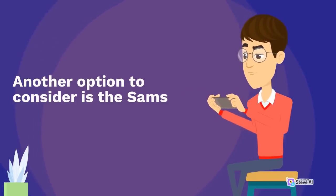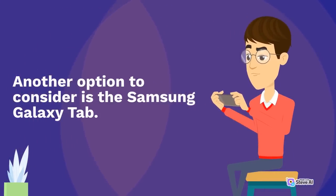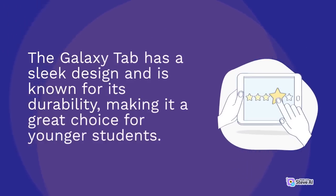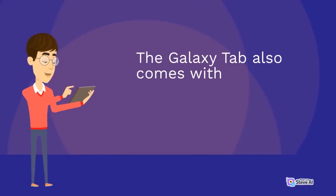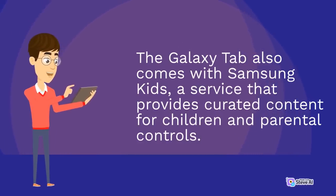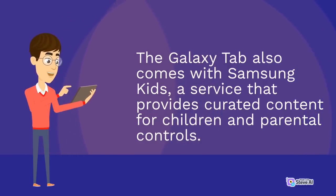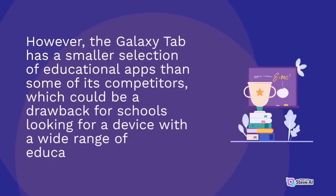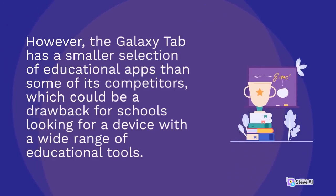Another option to consider is the Samsung Galaxy Tab. The Galaxy Tab has a sleek design and is known for its durability, making it a great choice for younger students. The Galaxy Tab also comes with Samsung Kids, a service that provides curated content for children and parental controls. However, the Galaxy Tab has a smaller selection of educational apps than some of its competitors, which could be a drawback for schools looking for a device with a wide range of educational tools.